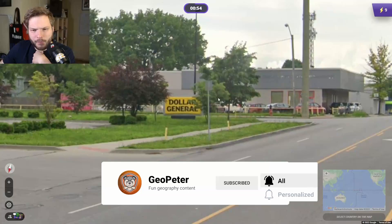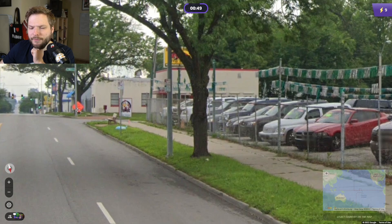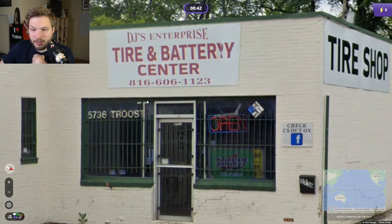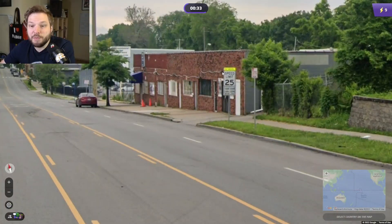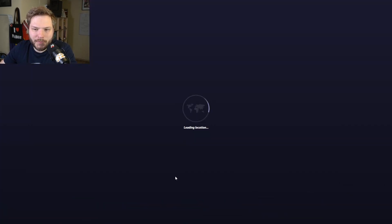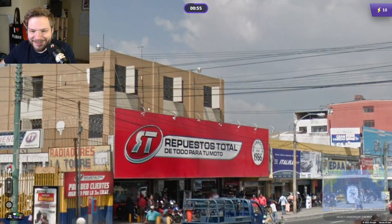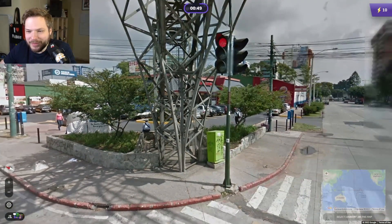US or Canada? Dollar General — well, they use dollars in both countries. We have front plates. I'm trying to avoid the car meta because the car meta gives it away immediately. There's a speed sign — if it says 'speed limit' it would be US; if it says 'maximum,' then it's Canada on those signs. So I'm looking for any other clues that would give it away.